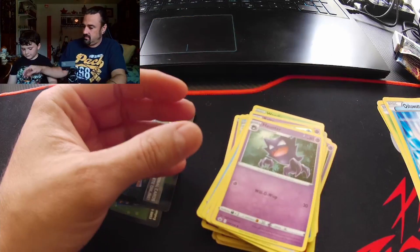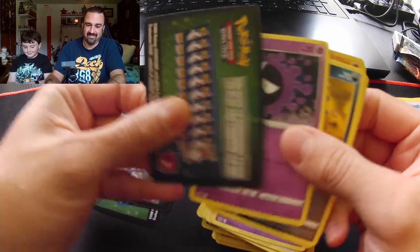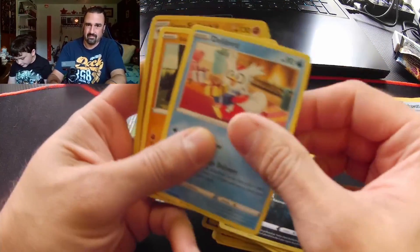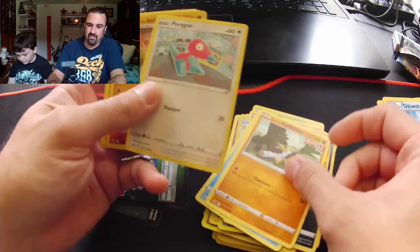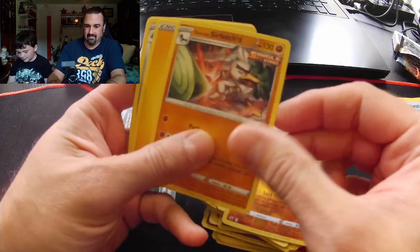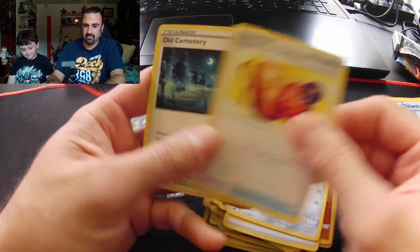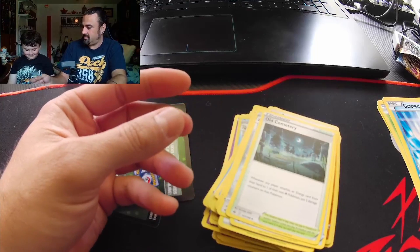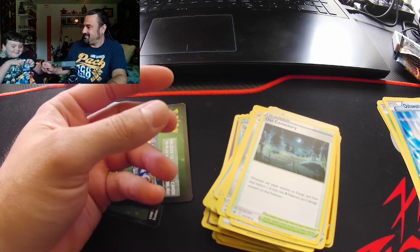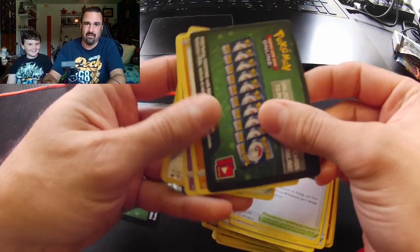Two packs left, here we go. Oh man, another green. Maybe an alternate art in this last one? Okay, something cool — one pack to go. Fingers crossed for good luck here. Ready? I'm ready. And there we go, final pack. Oh man.